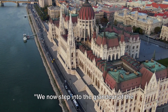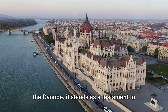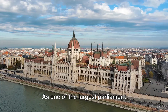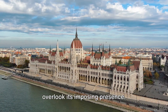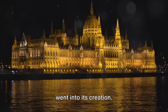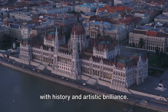We now step into the grandeur of the Hungarian Parliament Building, a masterpiece of Gothic revival architecture. Positioned majestically on the banks of the Danube, it stands as a testament to the nation's architectural prowess and heritage. As one of the largest parliament buildings globally, it is impossible to overlook its imposing presence. With its intricate details, one can only marvel at the sheer craftsmanship that went into its creation. Guided tours take us on a journey through its ornate interiors, each room brimming with history and artistic brilliance.